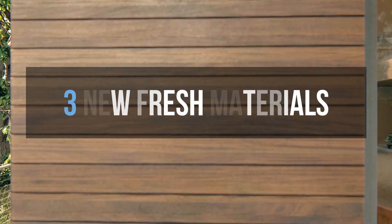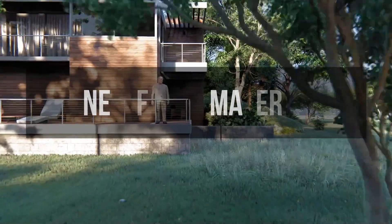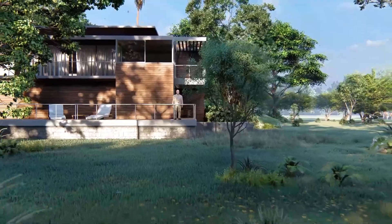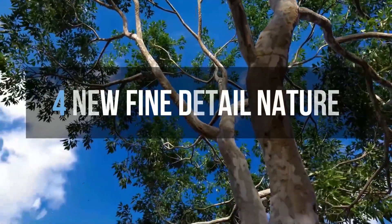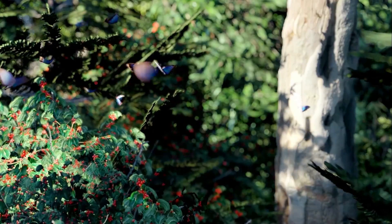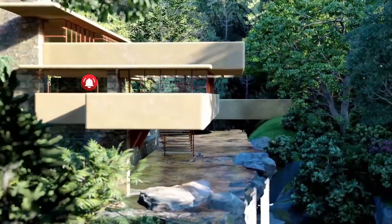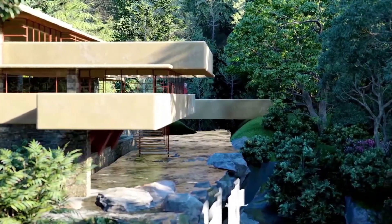Number 3 is the new fresh materials. Materials are one of the factors that make your scene have a realistic feel, so it's a plus point again on this. Number 4 is new fine detail nature. Close up shots are the best for this new fine detail nature, but I'm sure this will also add more time to your renderings, so still keep it to a minimal.